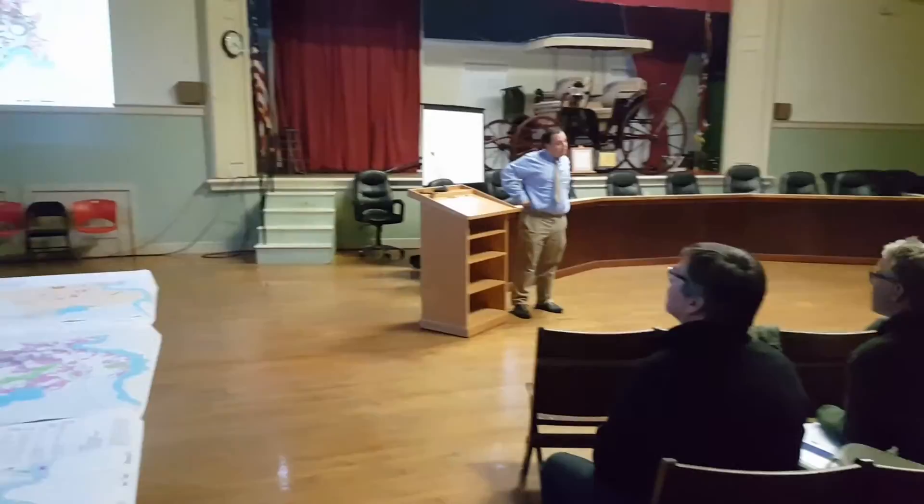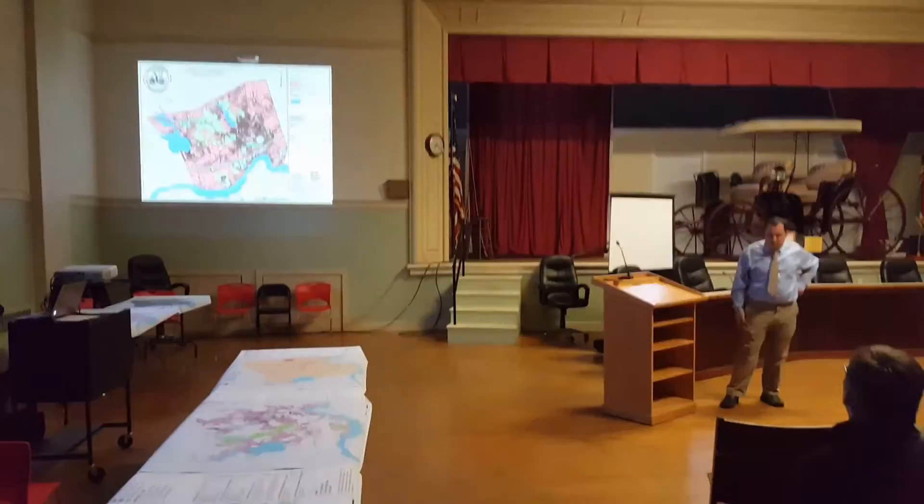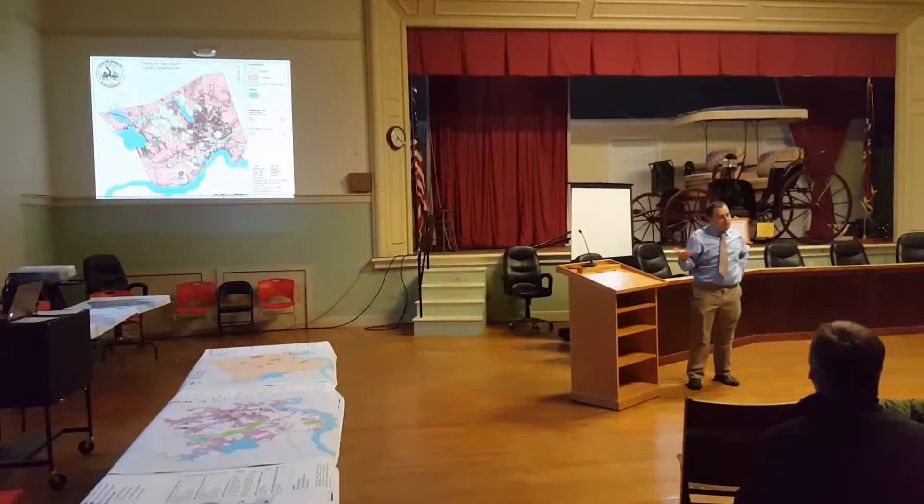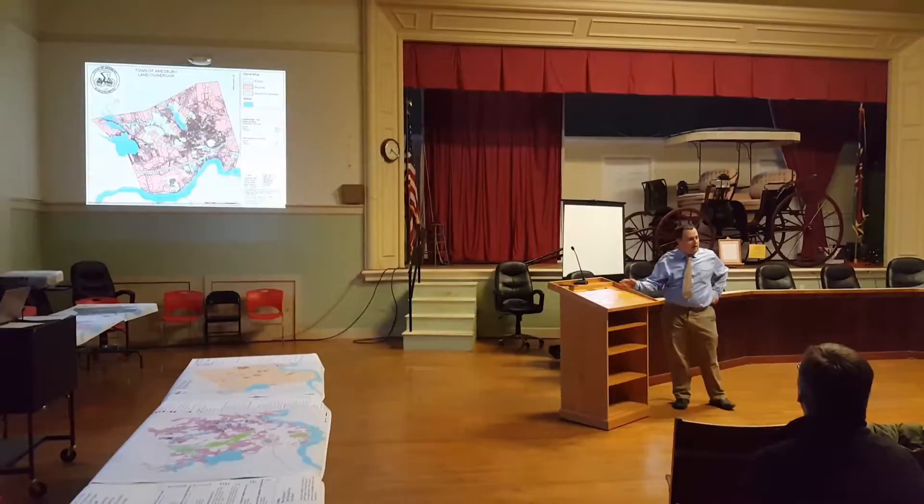That's 18% for unknown land — my apologies for that. On definitions: we've defined private as any land that is not owned by the town of Amesbury or by another government entity, with public being the reverse.